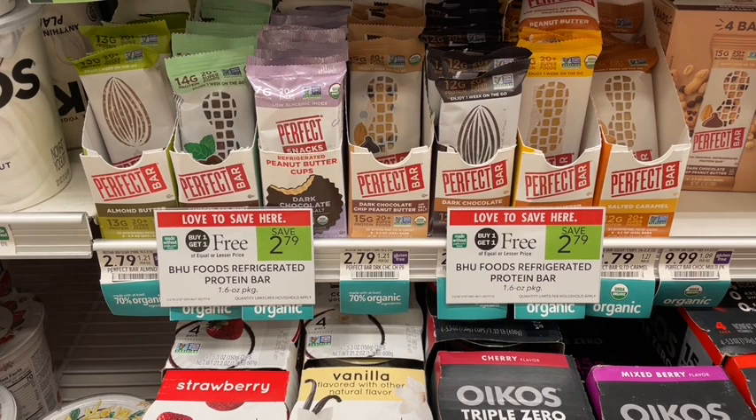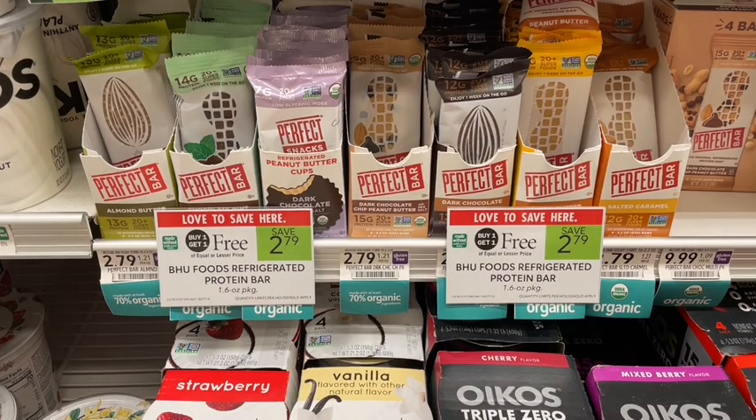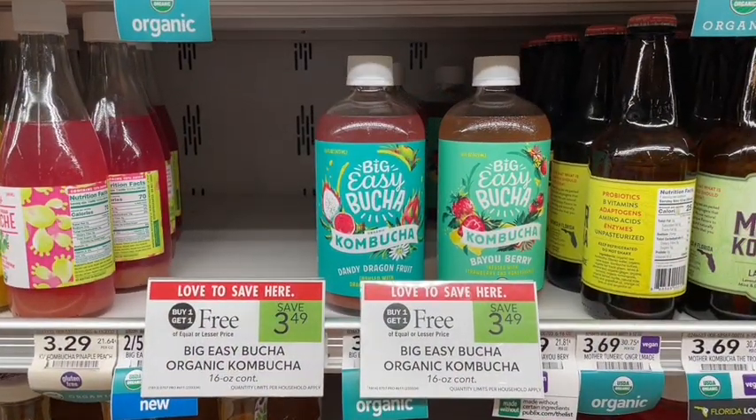We actually have an even better deal on Perfect protein bars, which are in the refrigerated section by the yogurts. They're on sale buy one get one free at $2.79, and on Ibotta we have a $1 back rebate, limit five. Pick up two for $2.79, get $2 back on Ibotta, making it just 79 cents for both — 40 cents per protein bar. And this is not even our last freebie today.